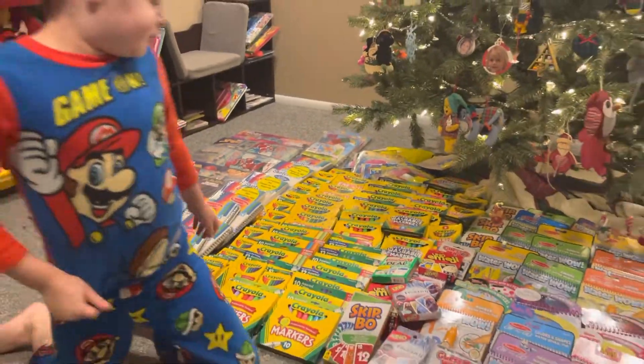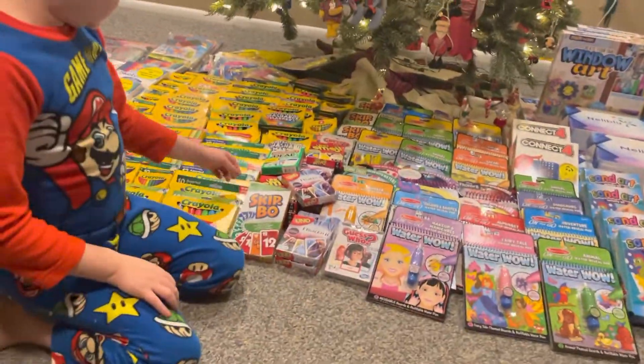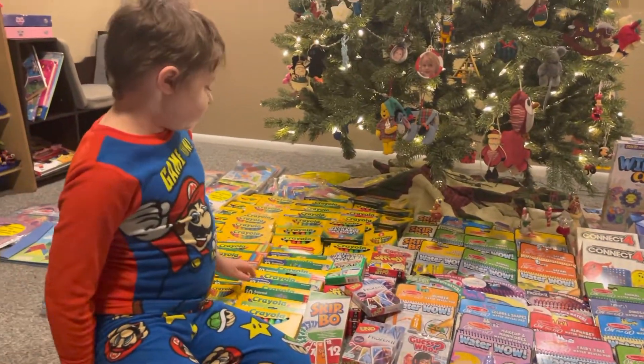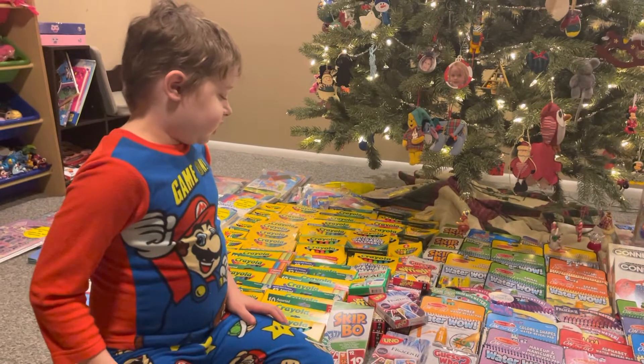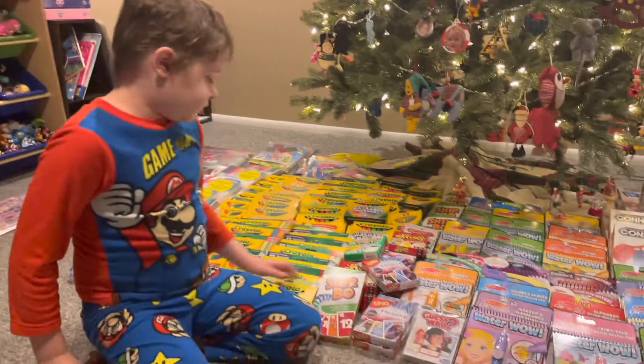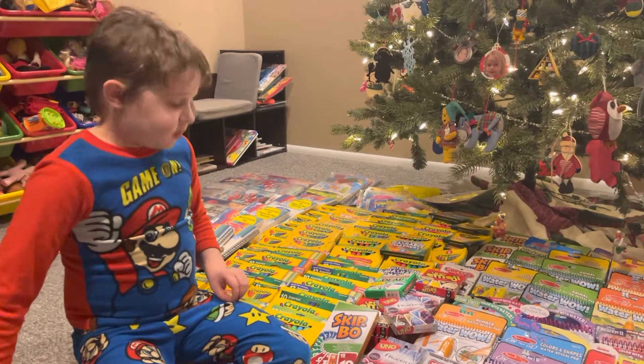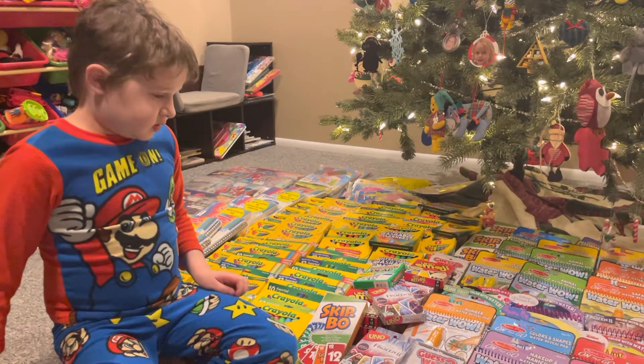We have some card games like Uno. What do you like to do when you're in the hospital? Sometimes I like to play Uno with my mom, and do art projects. You do a lot of cool art projects when you're there.